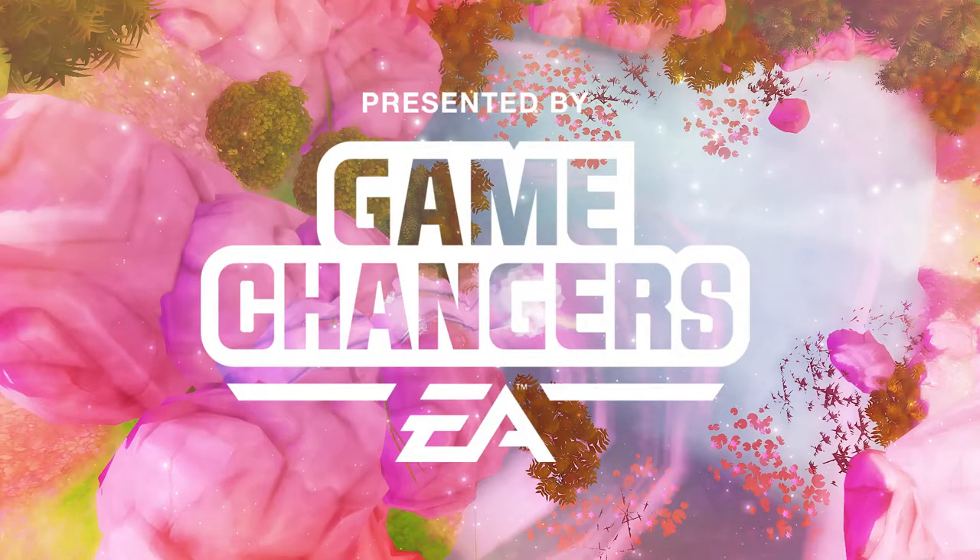This video is brought to you by EA Game Changers. Special thanks to EA for allowing me to participate in this event.